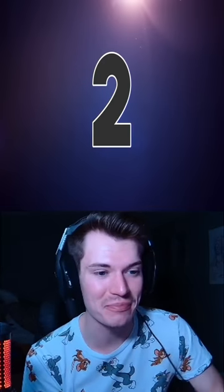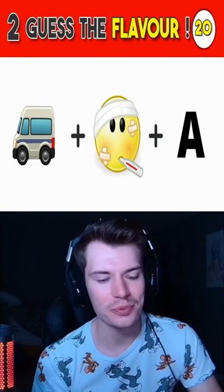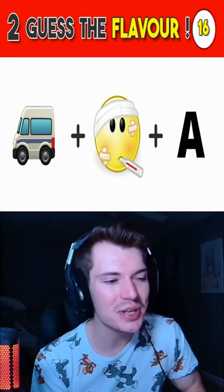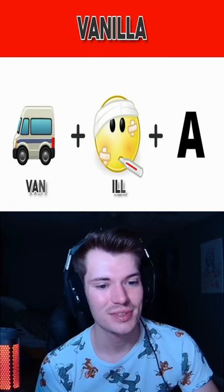They didn't put 'bear' under bear. This one's super easy. The first one was a little bit. I mean, they're all easy, just harder than usual. This one's vanilla. And there it is.